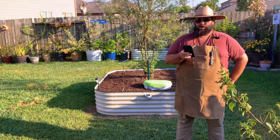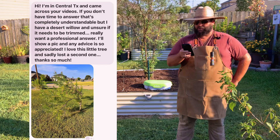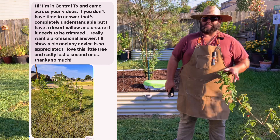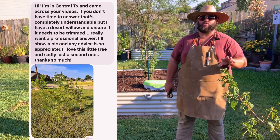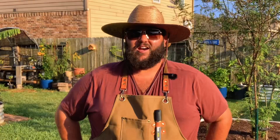This person says: 'I'm in central Texas and came across your videos. I have a desert willow and I'm unsure if it needs to be trimmed — I really want a professional answer. I love this little tree and sadly lost a second one.' These are beautiful little trees — I'd love to have one in my yard. When it comes to pruning your trees, I would hold off if you can wait until fall — I'd highly recommend that. Oh — was that a hawk? A giant hawk just flew over my head! Anyway, if you're having problems and think it might fall over, stake it up and try to straighten it. If you have any more questions, drop them in the comment section or send me a DM on Instagram or Facebook and I'll try to get to them next week. See you later!